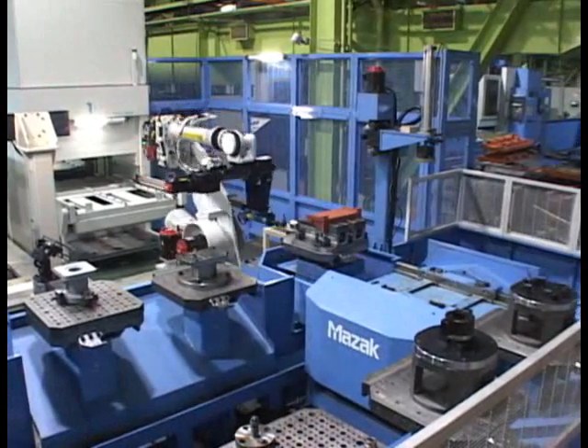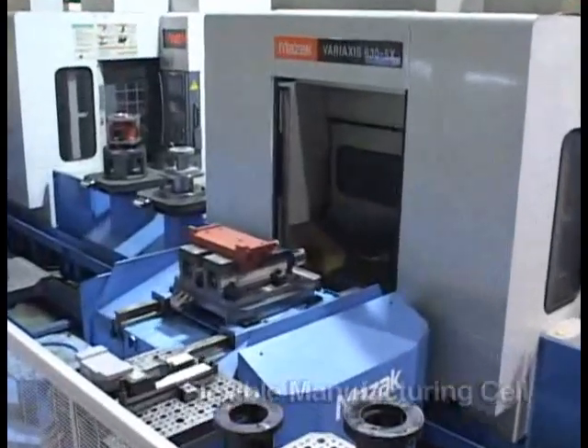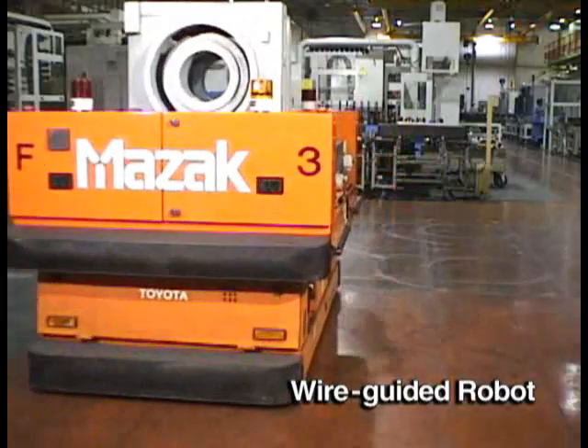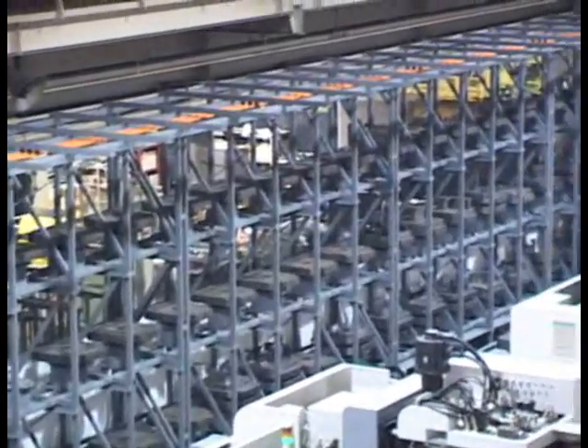FMS is comprised of machine tools, equipment for automatic loading and unloading of workpieces to and from the machines, a robot for the automatic material handling of raw material and machine workpieces, and storage capability of raw material, in-process material, and finished workpieces.